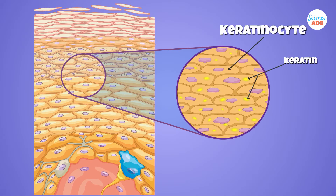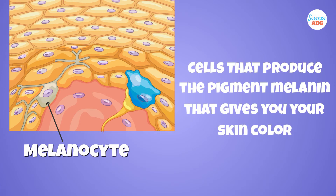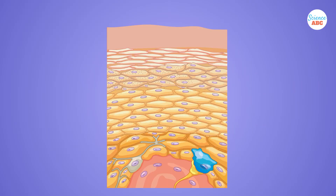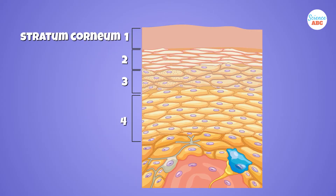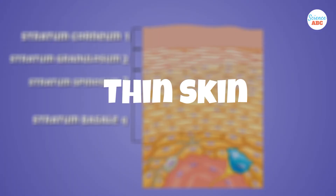Keratinocytes are your skin cells, and they contain a protein called keratin, which toughens up the skin cells against damage. This layer also contains melanocytes, the cells that produce the pigment melanin, which gives your skin its color. There are no blood vessels in this layer. The epidermis is further divided into four to five other layers, based on the appearance of the skin cells as they mature. From the outside to the inside: the stratum corneum, stratum granulosum, stratum spinosum, and stratum basale — these four layers are present in the thin skin.